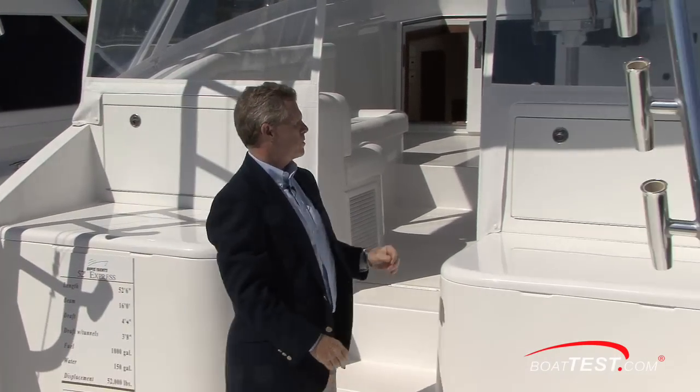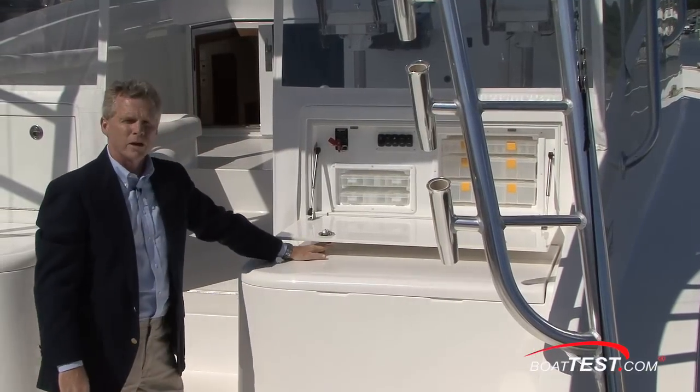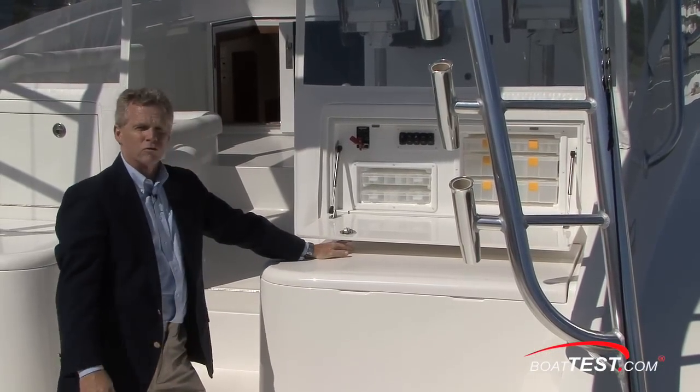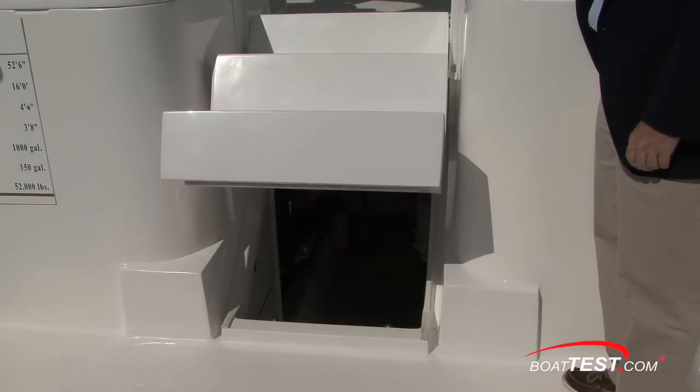On the other side the same thing, plus you've also got controls for your lights, bait well pumps, and the electric control for the hatch. A simple push of a button gives you access into the spacious engine compartment.